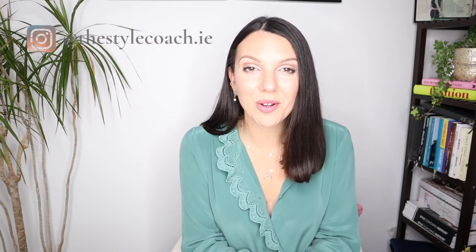Hi there, welcome to my channel. My name is Sarah and I am The Style Coach. This channel is all about helping to refine your personal style and in doing so increase your confidence. If you'd like to join me over on Instagram, you're most welcome — you'll find me there at thestylecoach.ie. You'll find out more about my online courses down below and if you'd like to work with me, you can find more information on my website, thestylecoach.ie.